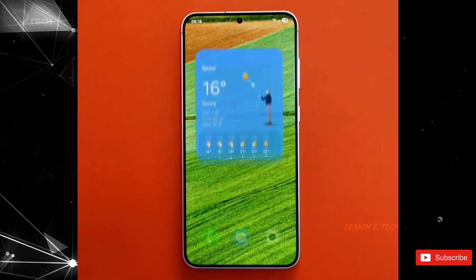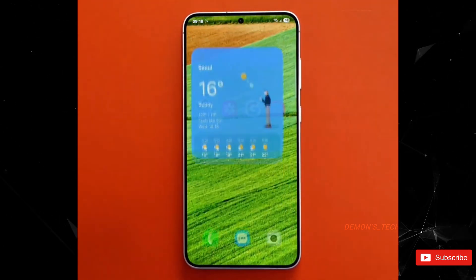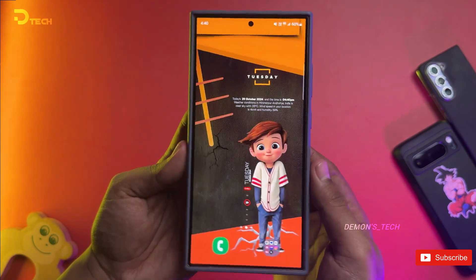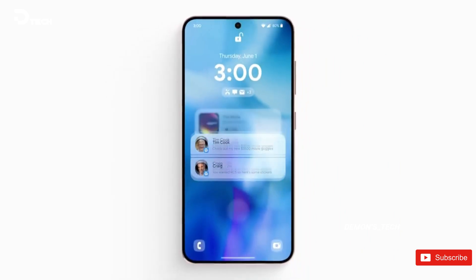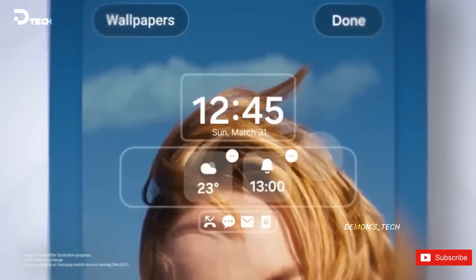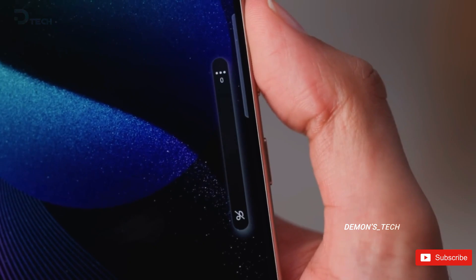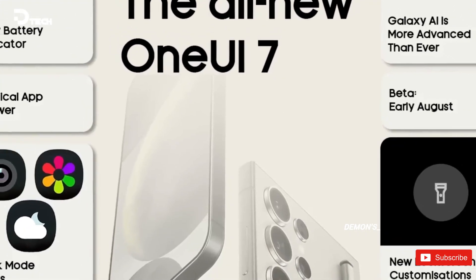If this video is anything to go by, One UI 7.0 is gearing up to offer a seriously seamless interface. Let's keep our expectations in check though — the final version might look a little different, so it's wise to take this preview with a grain of salt. We had the chance to play around with an early build of One UI 7 at the Samsung Developer Conference, SDC24, but things are moving quickly and we've noticed some changes along the way. Ice Universe also mentioned that there are still a few kinks to iron out, but the excitement is definitely building.